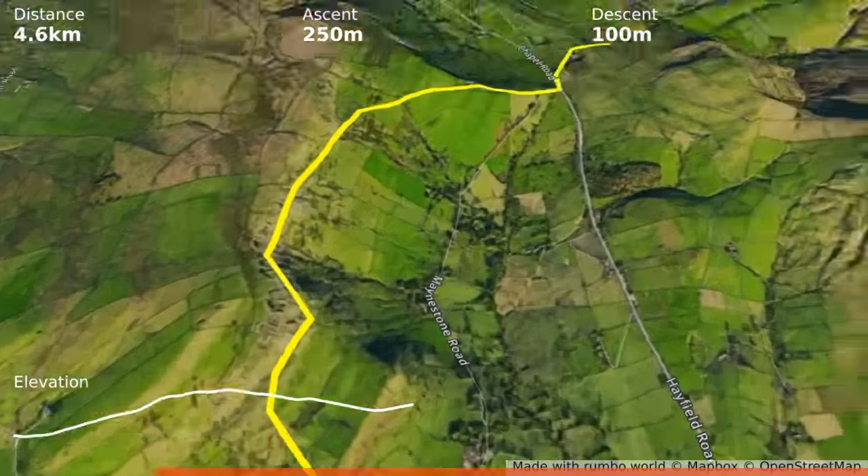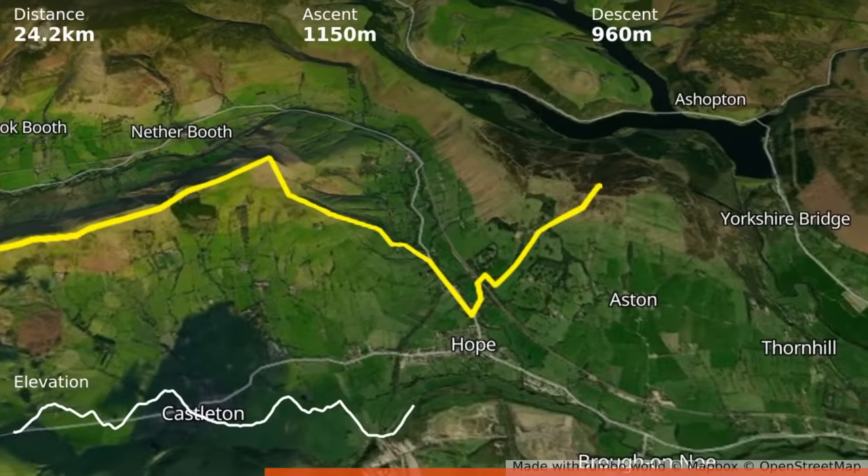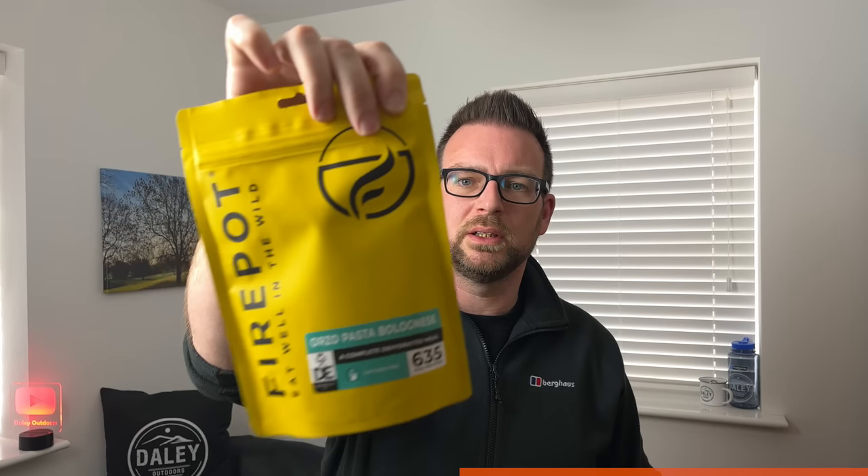I've got myself four dehydrated meals - I'm planning a multi-day trip at the end of May in the Peak District for three days and two nights, so I'm stocking up on food ready for that. I've got a couple of Fire Pot meals - pasta bolognese and chilli con carne with rice, which I haven't tried before so I'm looking forward to those. Then I've got a couple of Adventure Food meals - I thought I'd got two different ones but I actually got two pasta bologneses. Must have been my inner bolognese demon kicking in.